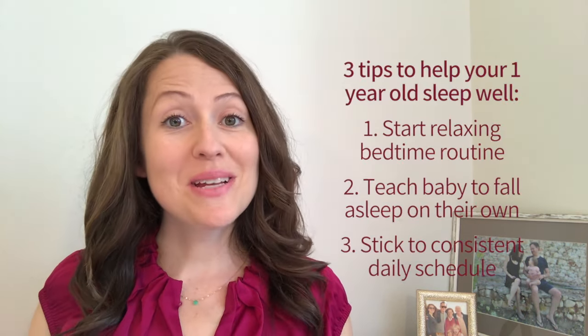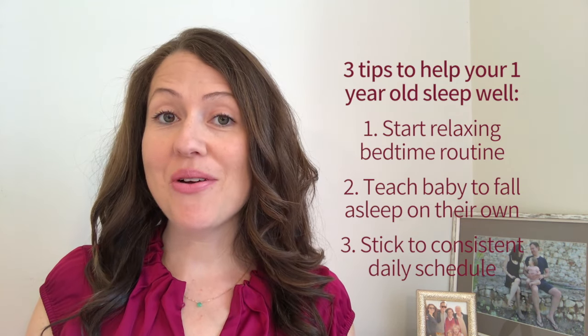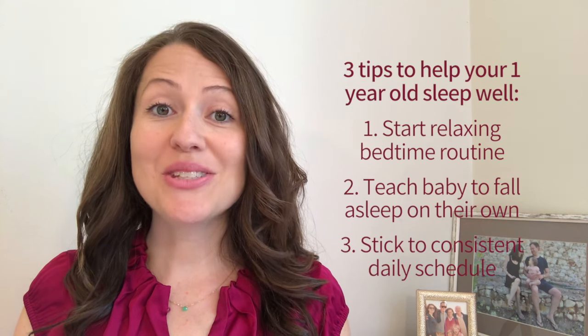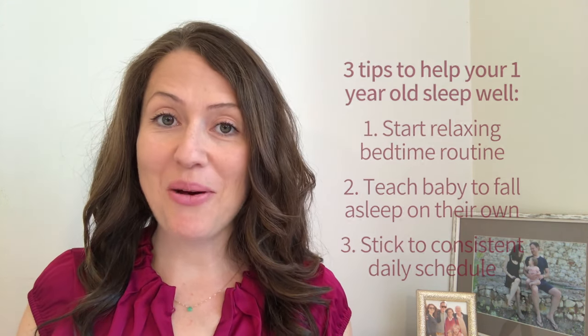Your toddler can be expected to sleep 10, 11, or 12 hours straight at night and nap for two to three hours every day. You just have to show him how. So in this video, that's what I'm gonna help you do. My three big tips for getting your one-year-old sleeping well are to start a relaxing bedtime routine, teach your toddler to fall asleep on their own, and stick to a consistent daily schedule. Let's go over each of these now.